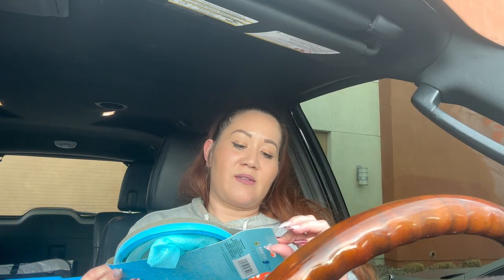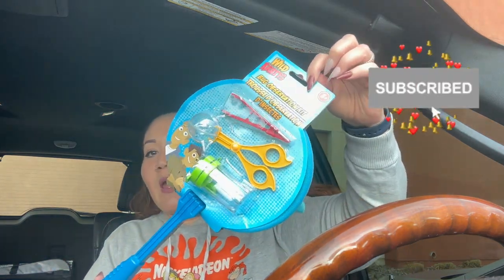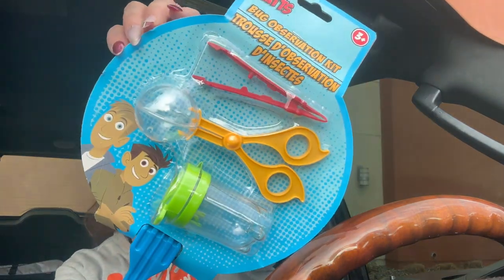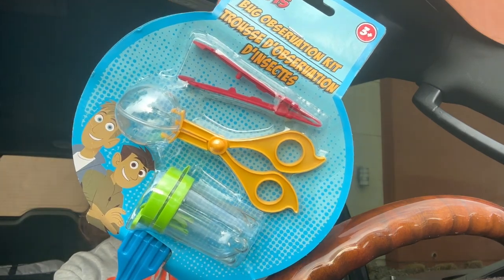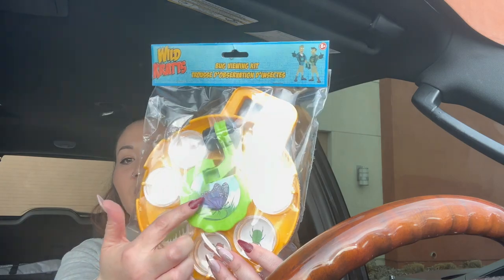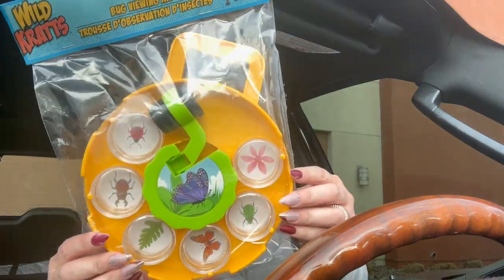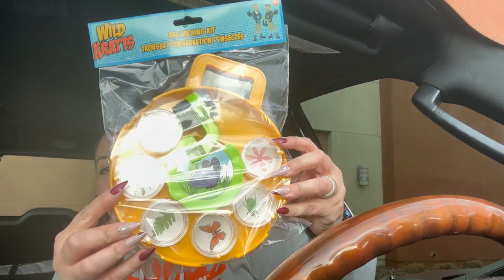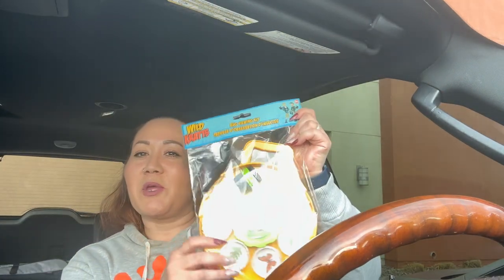They also have these Wild Kratts bug observation kits! They come with a bug net, tweezers, and two little toys to put inside so you can view the bugs. And they also had the Wild Kratts bug viewing kits with a little microscope and slides you can put your bugs in and view them. For $1.25, this would be a great gift — if I were little I would have loved that!